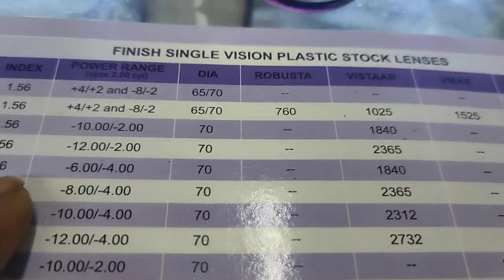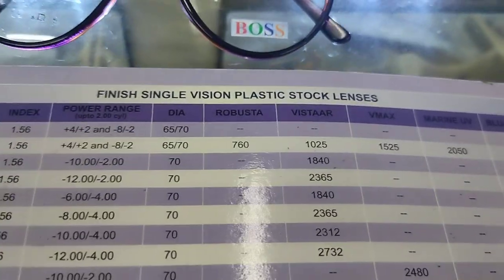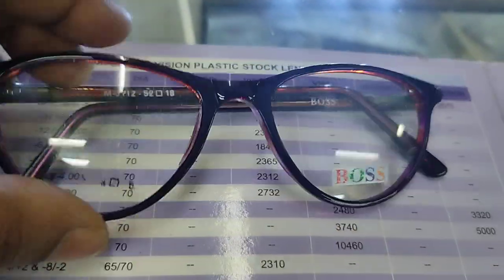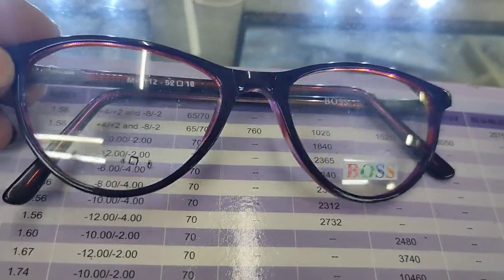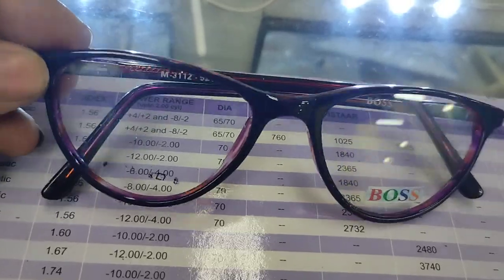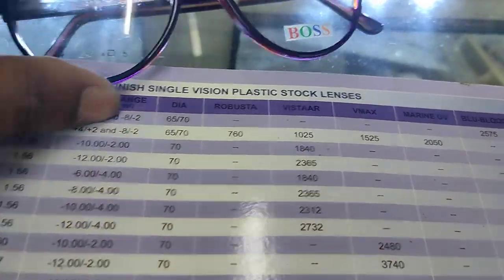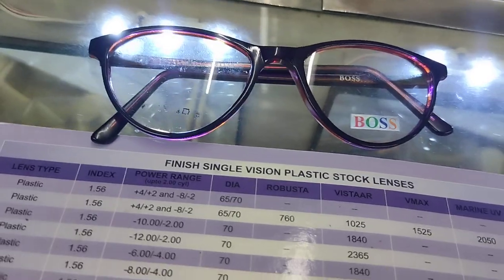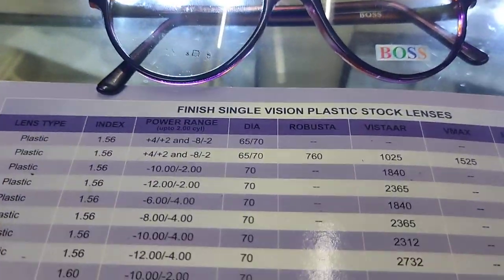Suppose you have plus 2 power and you take a Lobster or Vista lens — the costing will be around 1000 rupees. The frame from this shop costs about 800 rupees. So 800 plus 1025 means both add up to around 1800 rupees. In the range of 1500 to 1800 rupees, you will get a great deal. So those are the powers available.